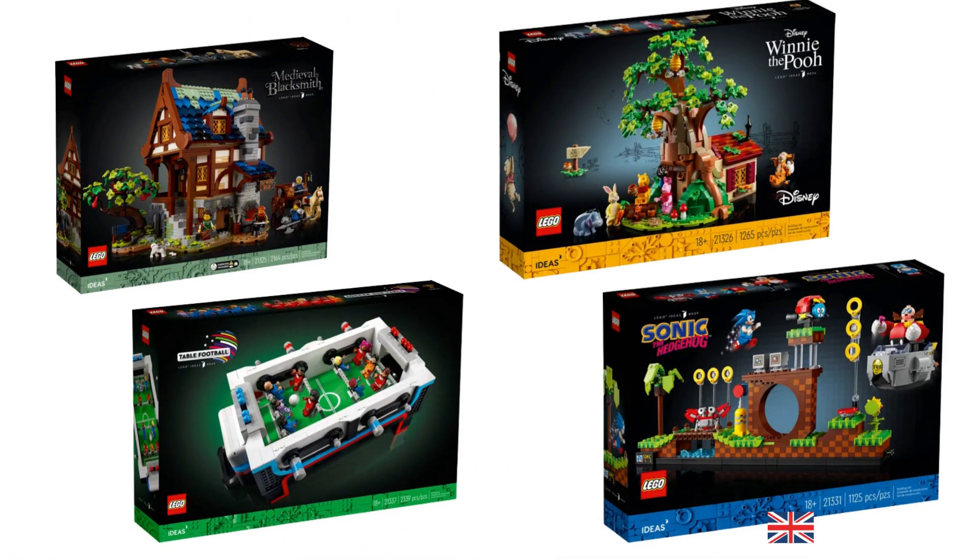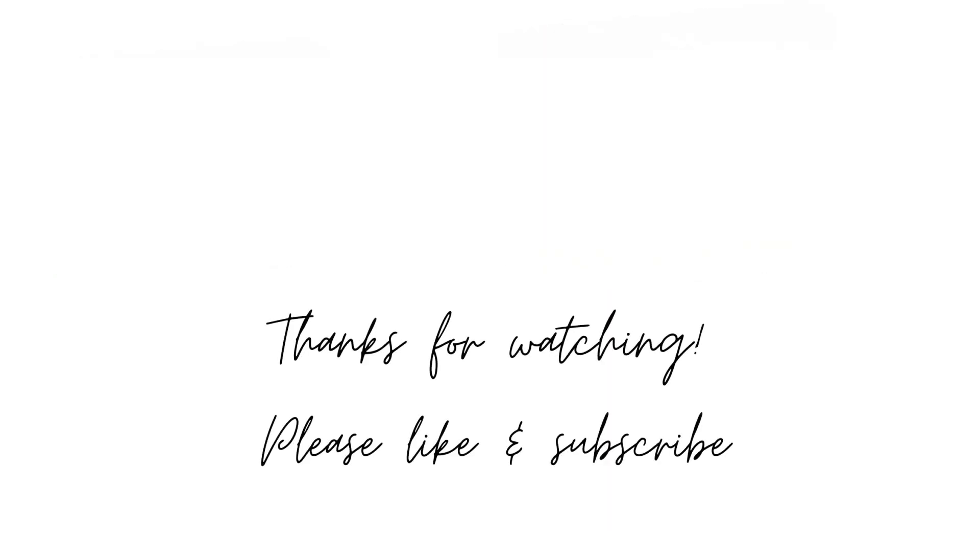That brings us to the end of the list of LEGO Ideas sets retiring this year. Are there any you have to snag before they go away? Let me know in the comments below. Thank you so much for watching — if you enjoyed this video please leave a like. Enjoy the rest of your day, bye!